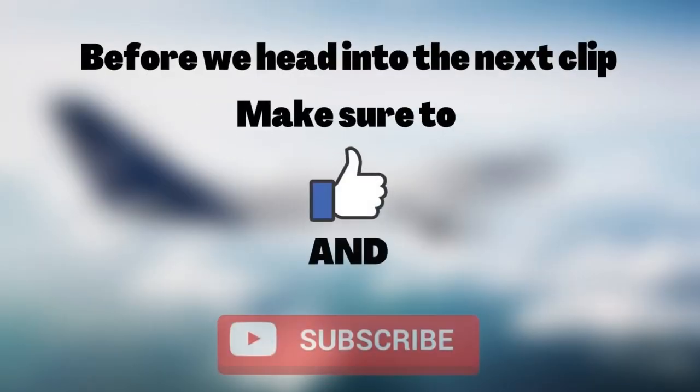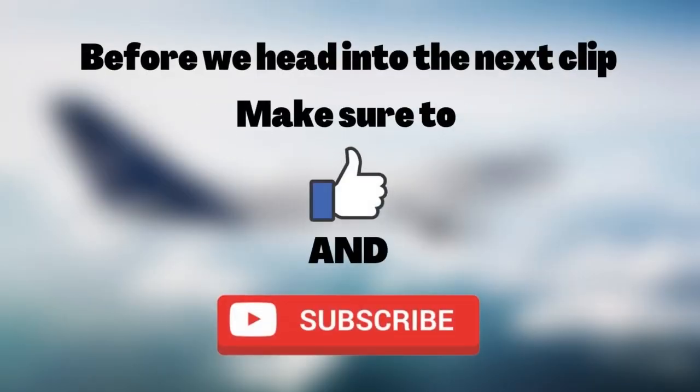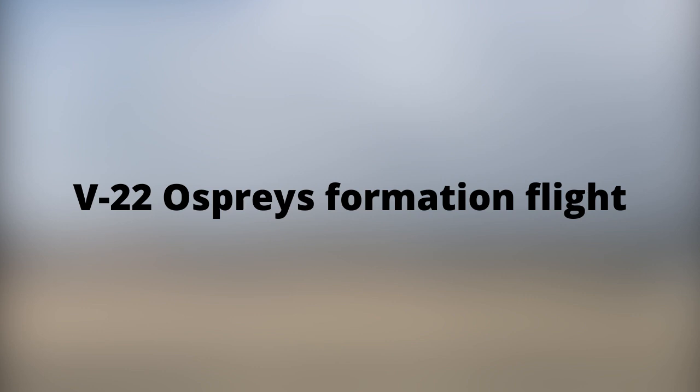Before we head to the next clip, make sure to like and subscribe — it will be greatly appreciated. These V-22 Ospreys do a formation flight.